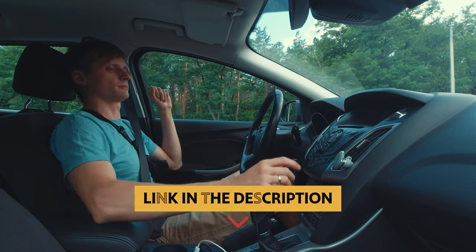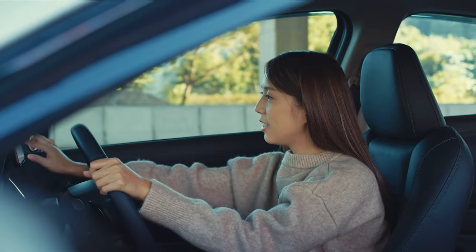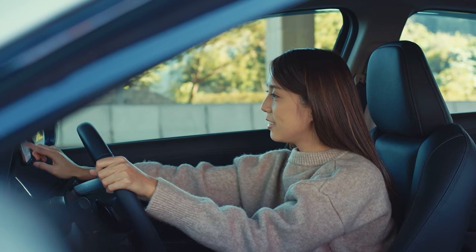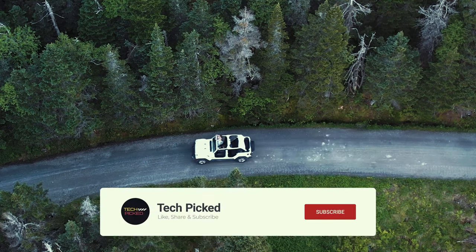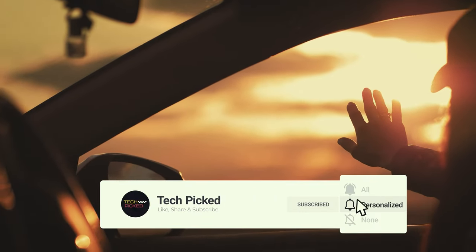You'll find all the links to these products in the description below. Comment below and tell us which wireless Android Auto adapter you're considering. Thanks for watching — don't forget to hit the like button, share with your friends, and if you're new to the channel, subscribe and hit the bell icon for future updates.